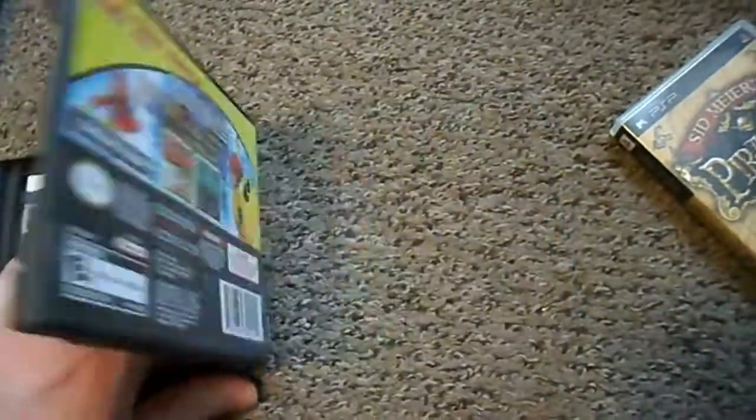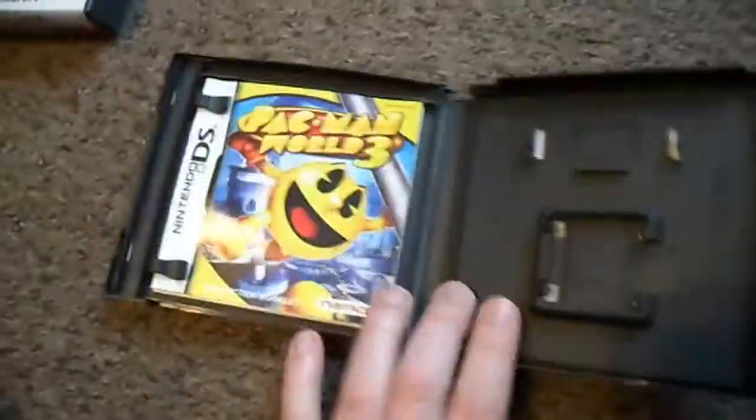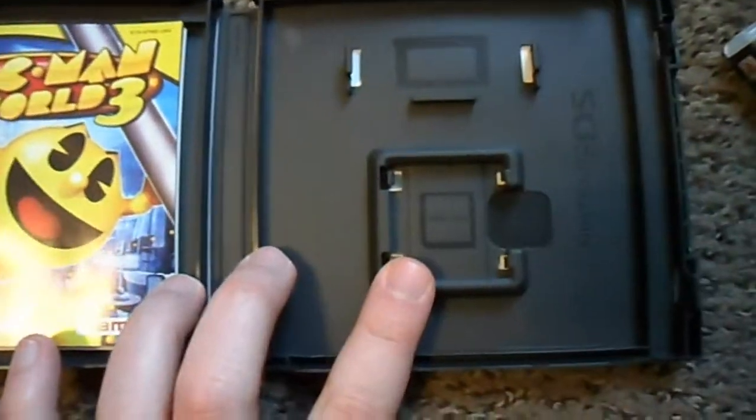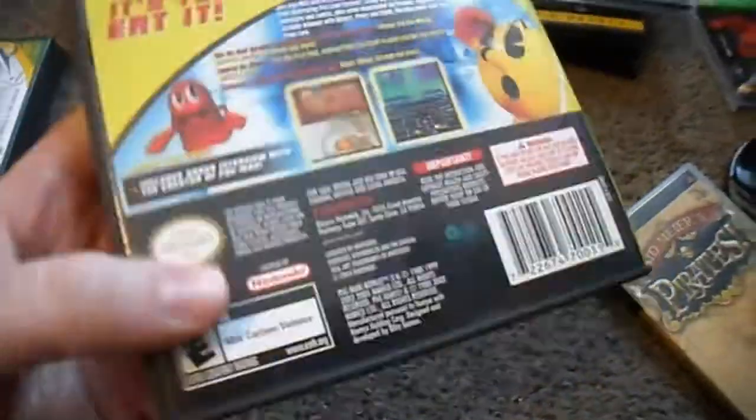Just got this from eBay yesterday — Pac-Man World 3. It is complete. It's getting rare and hard to find, and I love the 3D Pac-Man games. When I saw how good the graphics are, I really wanted to check it out. I only paid, I want to say, $14 for this.